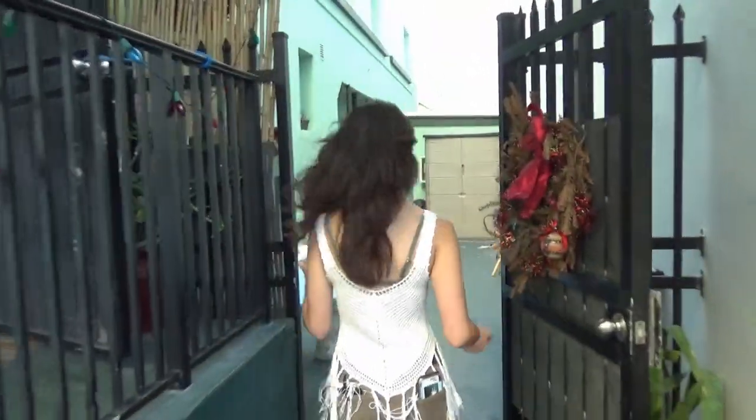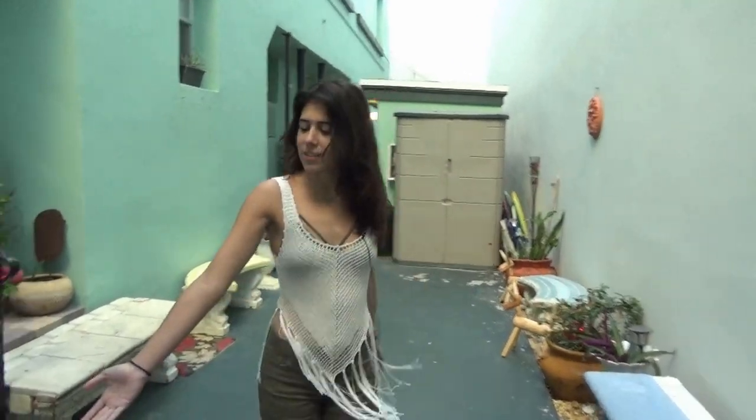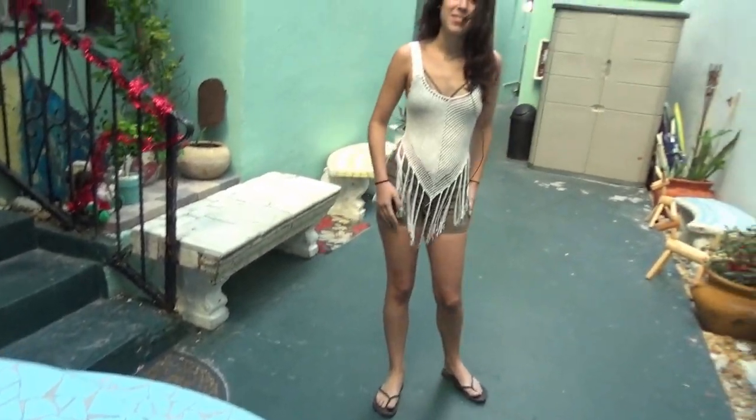The first thing I want to show you guys is the courtyard. I like to come out here whenever I'm here in the morning, have my drink at this table. And the first room I'm going to show you is the room I usually stay at.